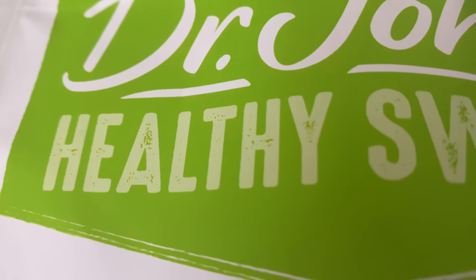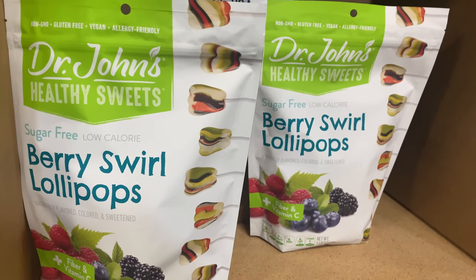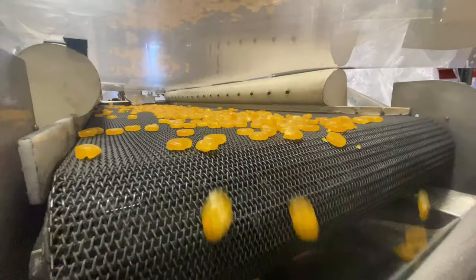We would be the first confection company in the U.S. to have a trademark on the word 'healthy' on a bag of candy. And so we kind of thought that was a big deal. And a big deal it has become.